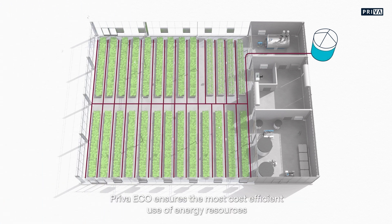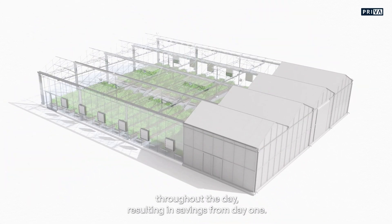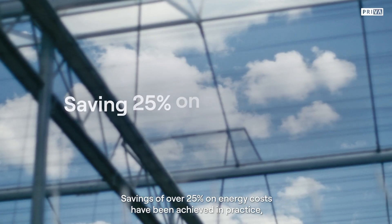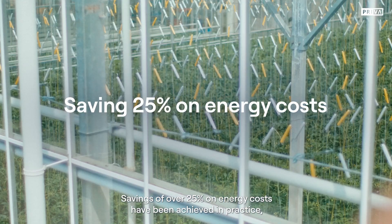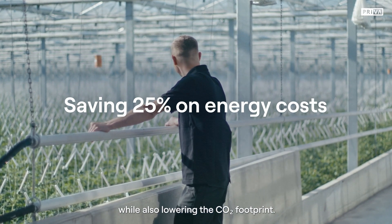Priva Eco ensures the most cost-efficient use of energy resources throughout the day, resulting in savings from day one. Savings of over 25% on energy costs have been achieved in practice, while also lowering the CO2 footprint.